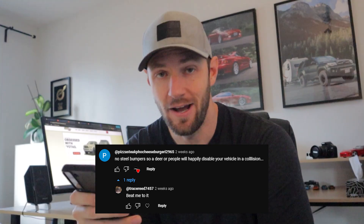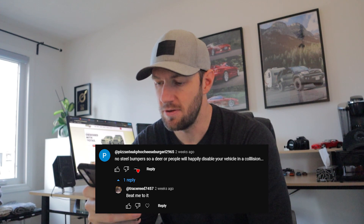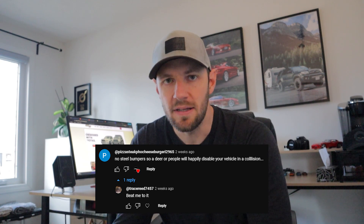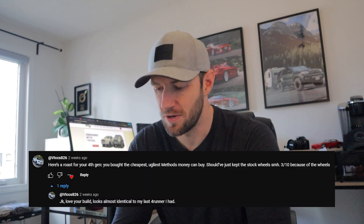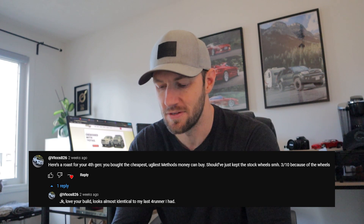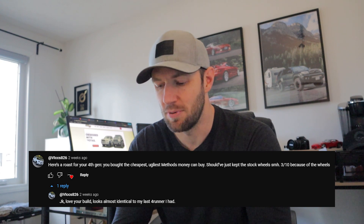Pizza Steak Faux Cheeseburger 2965 — I can't believe that one wasn't taken — says 'no steel bumpers, so a deer or people will happily disable your vehicle in a collision.' Okay, I guess we should all just be driving around in tanks out of fear that somebody might get into a fender bender with us. Trace Reads 74 57 commented on that same comment and said 'beat me to it.' How about be a leader, not a follower, Trace? Vix826 says 'you bought the cheapest ugliest Method wheels money can buy — 3 out of 10 because of the wheels.' But right below you said just kidding, so I'm not giving you a reaction for that.